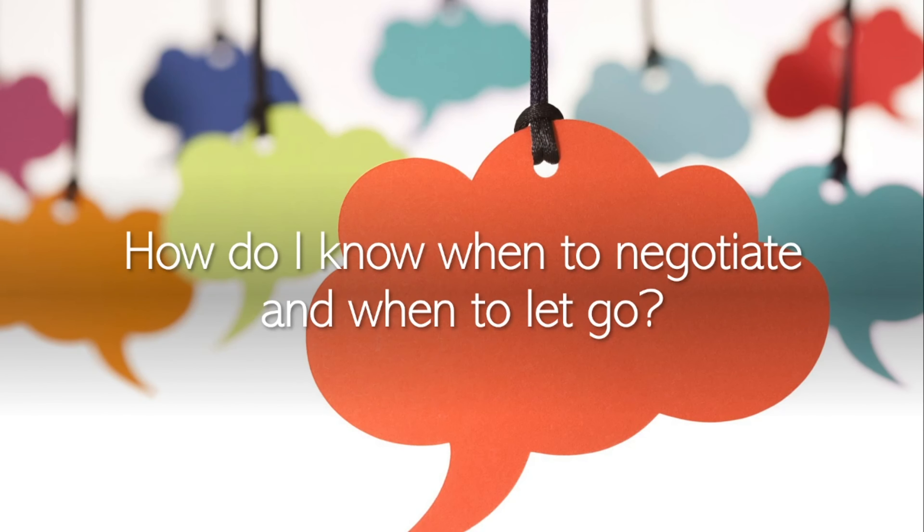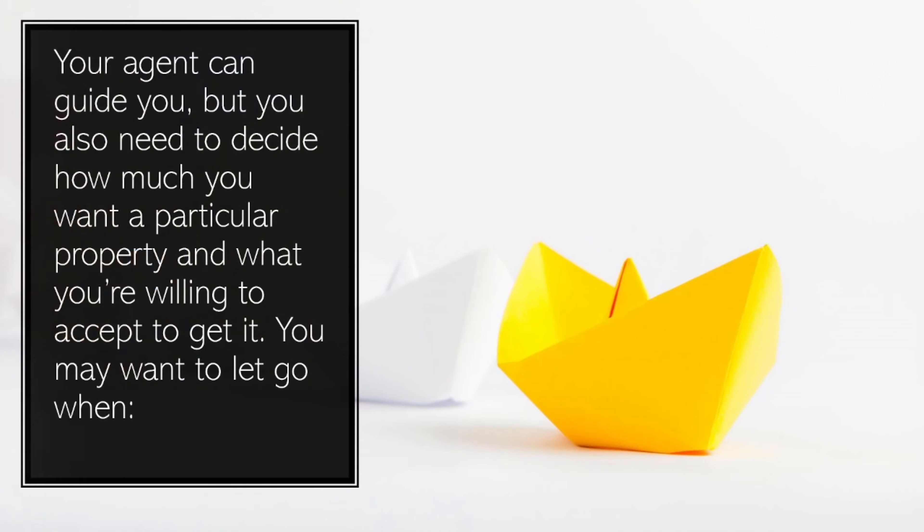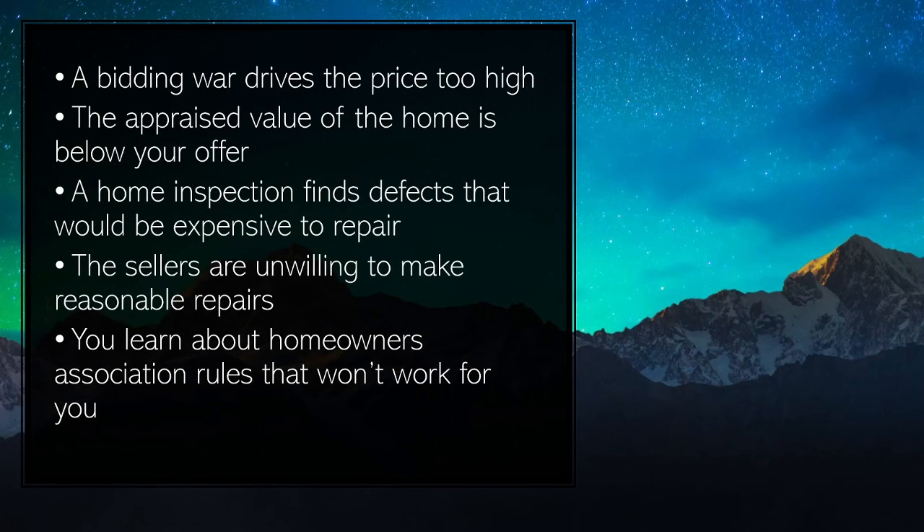How do I know when to negotiate and when to let go? Your agent can guide you, but you also need to decide how much you want a particular property and what you're willing to accept to get it. You may want to let go when a bidding war drives the price too high.